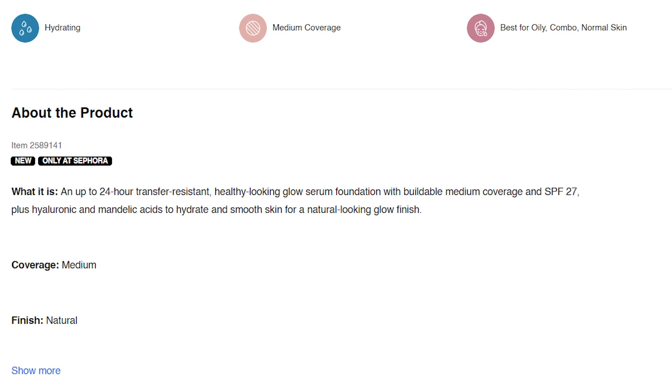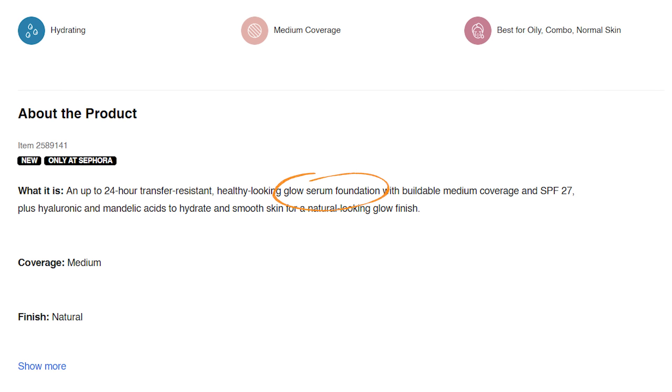The shade that I grabbed from Sephora was 330N. They were kind of limited on what shades they had, so I grabbed the shade that I thought was best that was available. Let's give this a try. It's also described as a glow serum foundation.